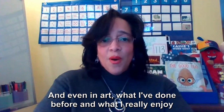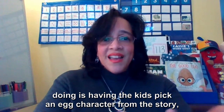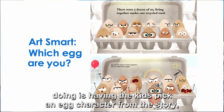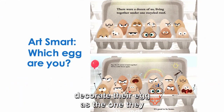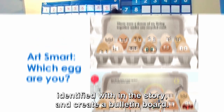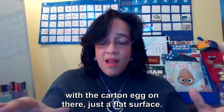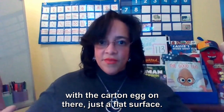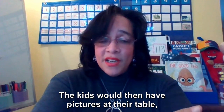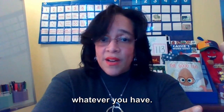And even in art, what I've done before and really enjoy doing is having the kids pick an egg character from the story, decorate their egg as the one they identified with, and create a bulletin board. We would create the bulletin board with an egg carton on there as a flat surface, with pictures at their table, or put up on a whiteboard or smart board — whatever you have.